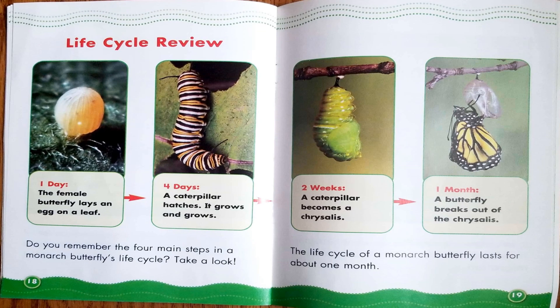Life cycle review. Do you remember the four main steps in a monarch butterfly's life cycle? On day one, the female butterfly lays an egg on a leaf. By four days, a caterpillar hatches and it grows and grows. When it's about two weeks old, a caterpillar becomes a chrysalis. Then, when it's about one month old, a butterfly breaks out of the chrysalis. The life cycle of a monarch butterfly lasts for about one month.